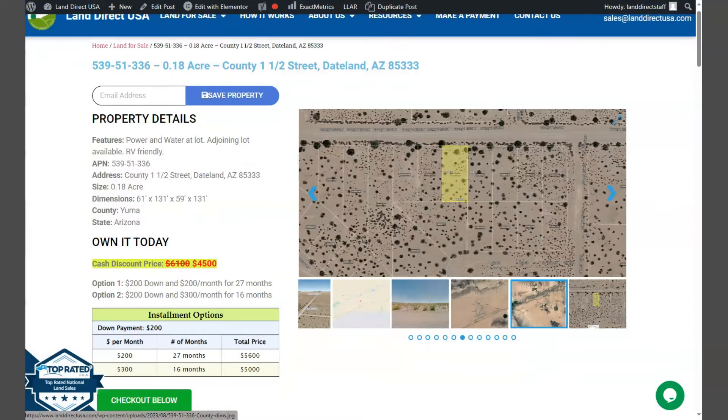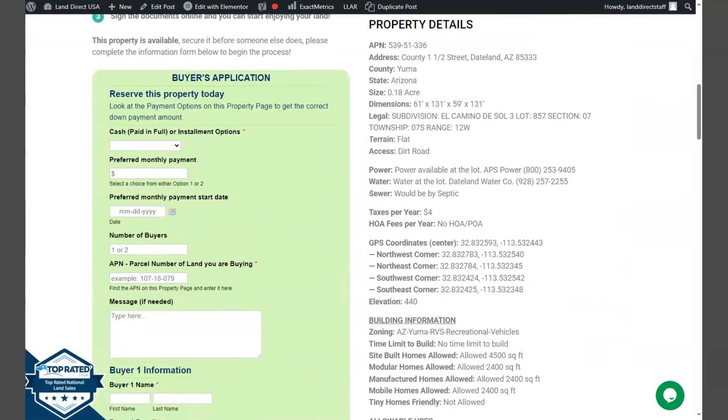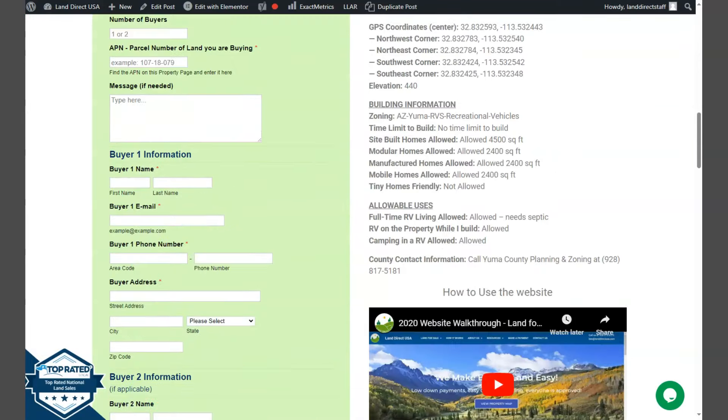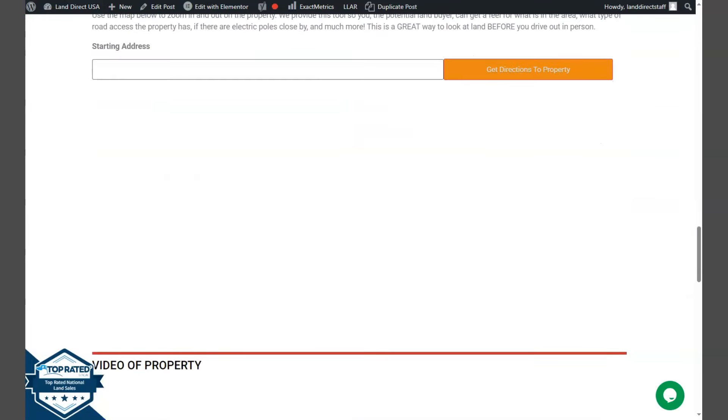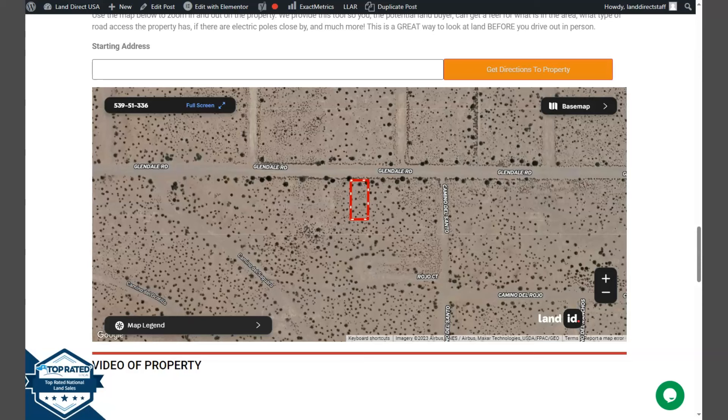If we scroll down, we have your property details, and the green one is the Seabuyers application form. At the bottom of the website we have a full screen view of the lot, powered by our Land ID software. Just click full screen and you will be directed to an interactive map.